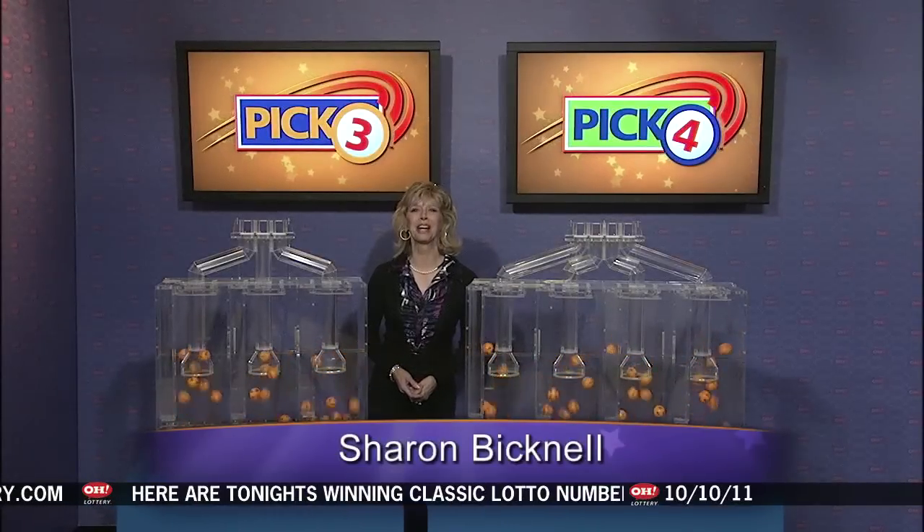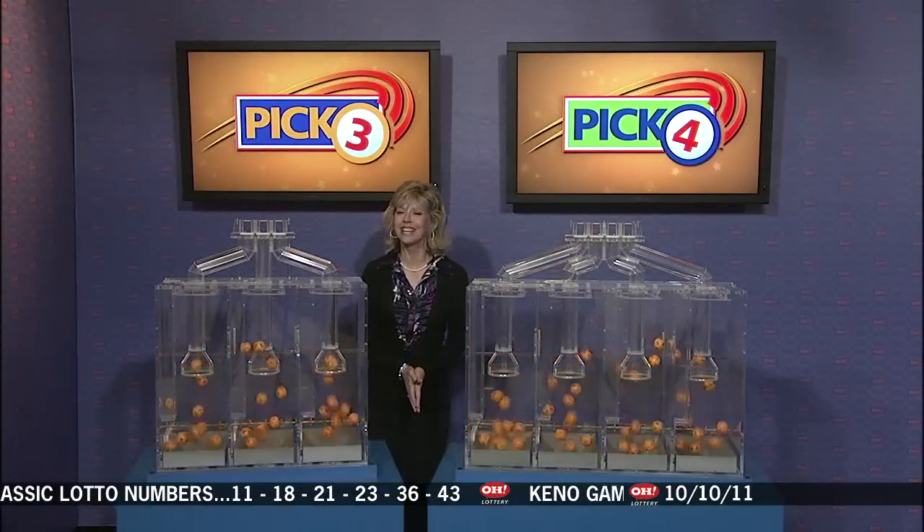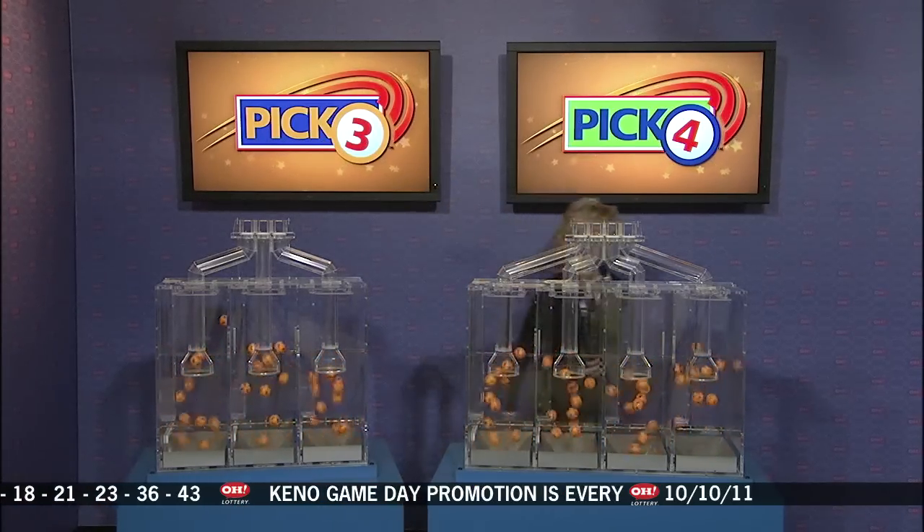Live from Cleveland, Ohio, welcome to the OhioLottery drawing. Good evening, everybody. We are here to pick winning numbers for this Monday, October 10th. Here are tonight's winning Pick 3 numbers.